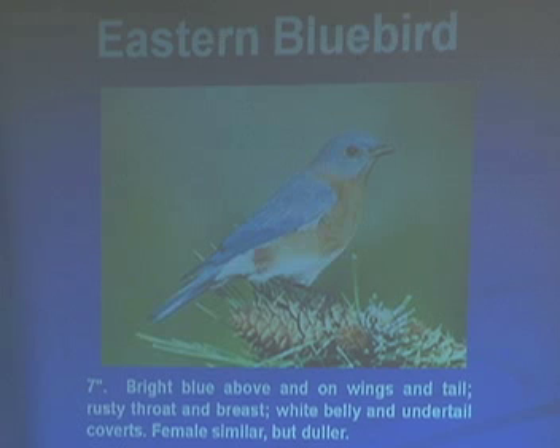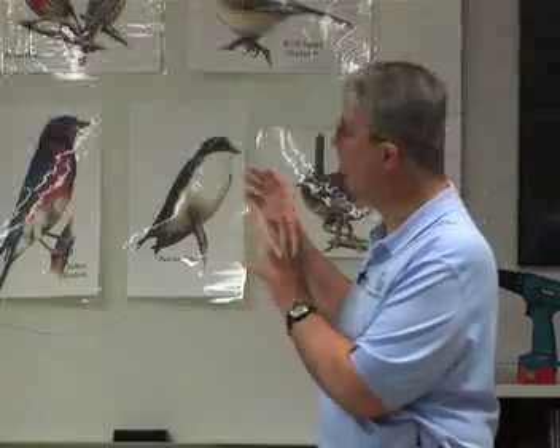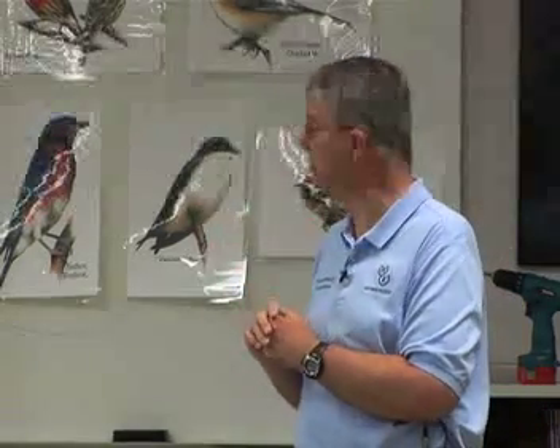This is the male bluebird with the bright blue and the rust-colored chest and belly — but the females are a little duller. One thing I found out about bluebirds is that if you're close, the bright blue is very vivid, but from a distance it looks more gray or brown, so it's kind of disguised. You have to get close to see the blue color. Bluebirds are excellent at eating lots of bugs, so if you've got bluebirds in your yard, they're going to clean up all the bugs.